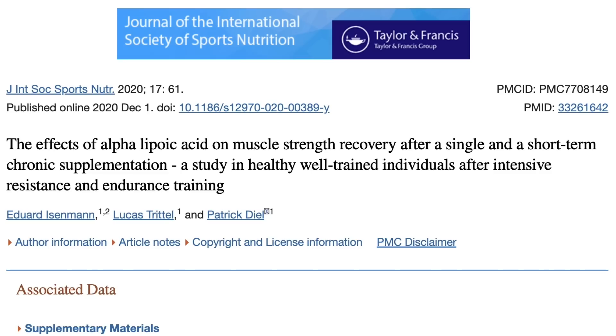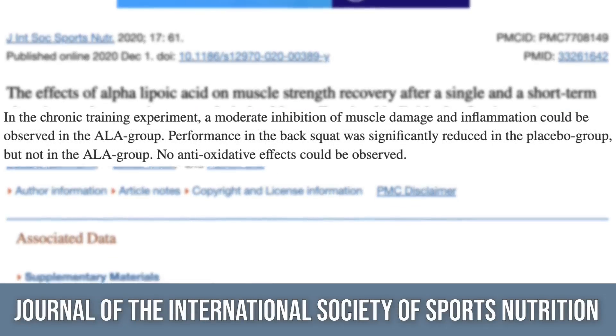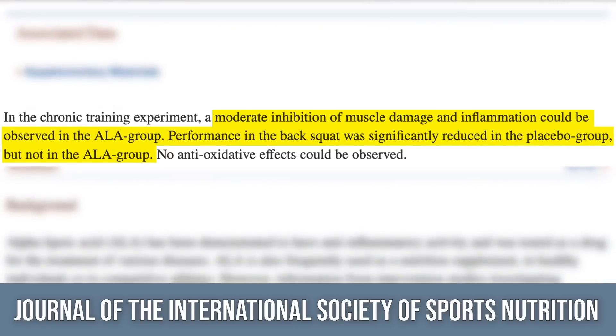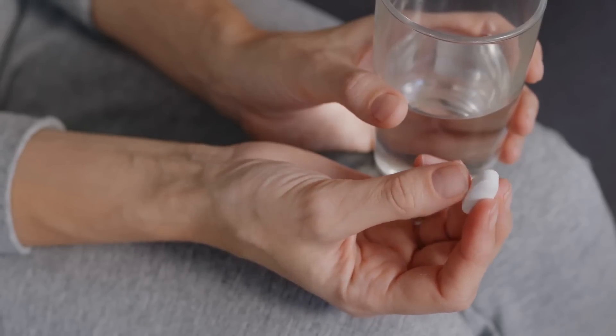A study looked at ALA versus placebo, having subjects do one standardized training session and then one week of very high intensity work. They found reduced muscle damage, reduced inflammation, improved recovery, and improved squat performance in the alpha lipoic acid group — not in the placebo group. That's why when I increase my training intensity, I take about 600 milligrams of alpha lipoic acid on an empty stomach, as it seems to be a rather fragile antioxidant.